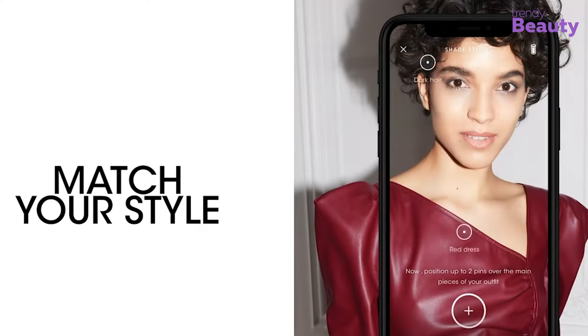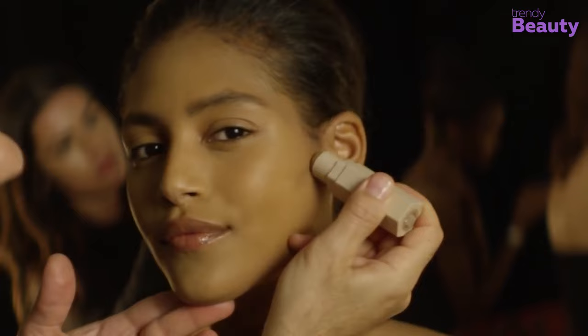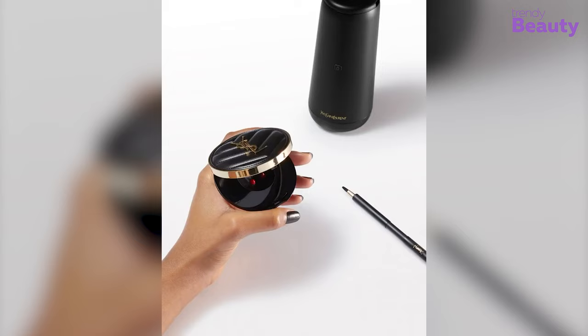Did you ever think you would be able to change your beauty game with some awesome beauty products? This is possible with new innovations and the latest beauty products that level up the beauty world. Here we are introducing you to some latest beauty products you must try.